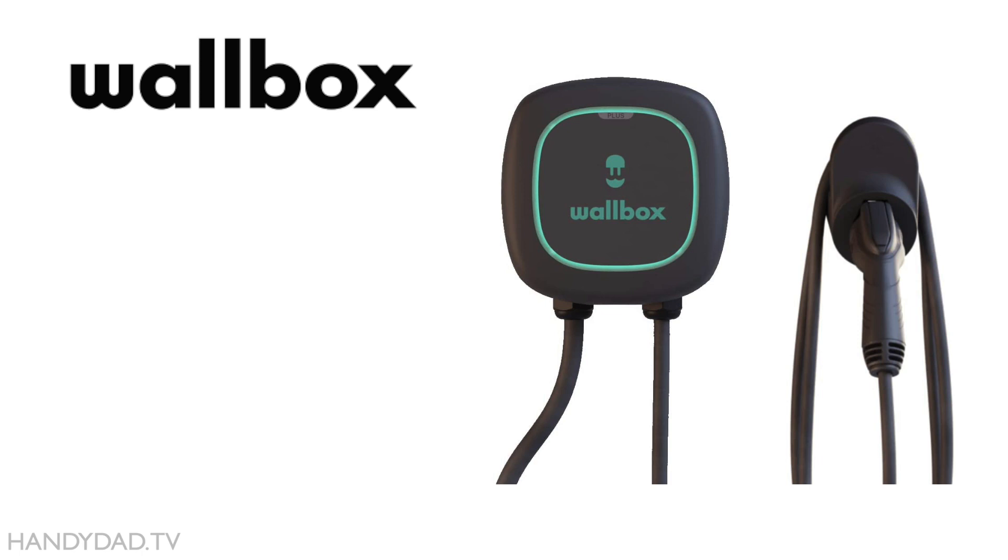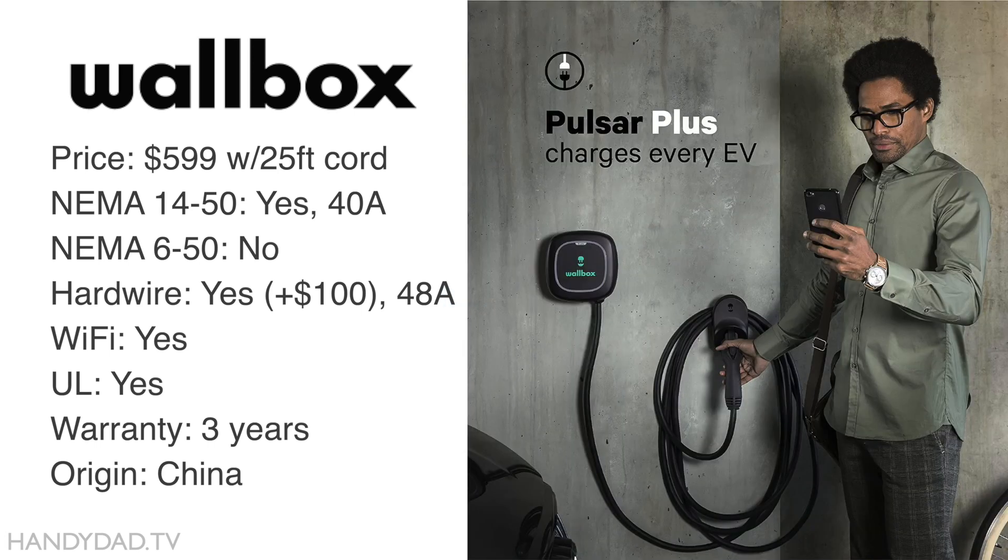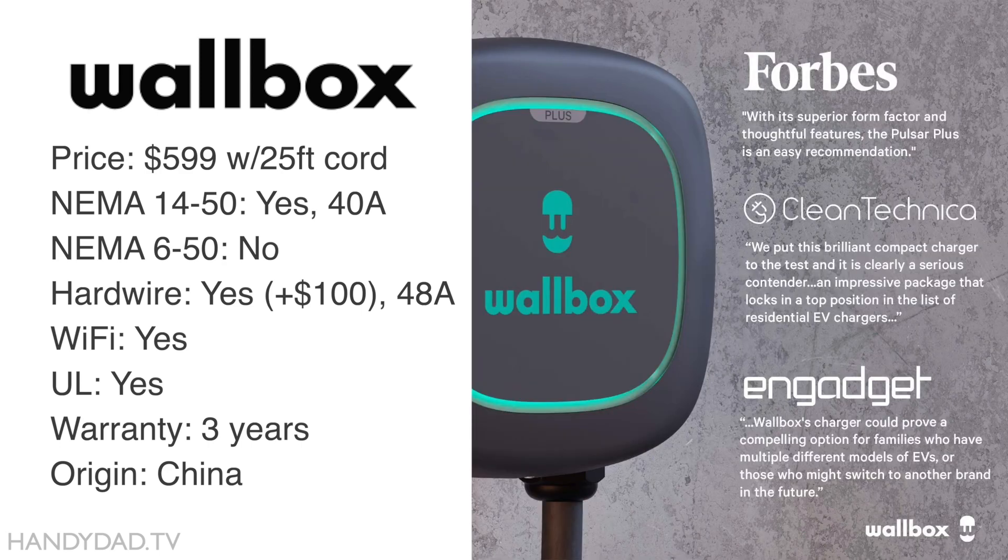The Wallbox Pulsar Plus comes in two price points: $599 for a NEMA 14-50 plug delivering 40 amps, or $100 more to hardwire it for 48 amps. Both versions are Wi-Fi connected, UL certified, come with a 3-year warranty, and are made in China.